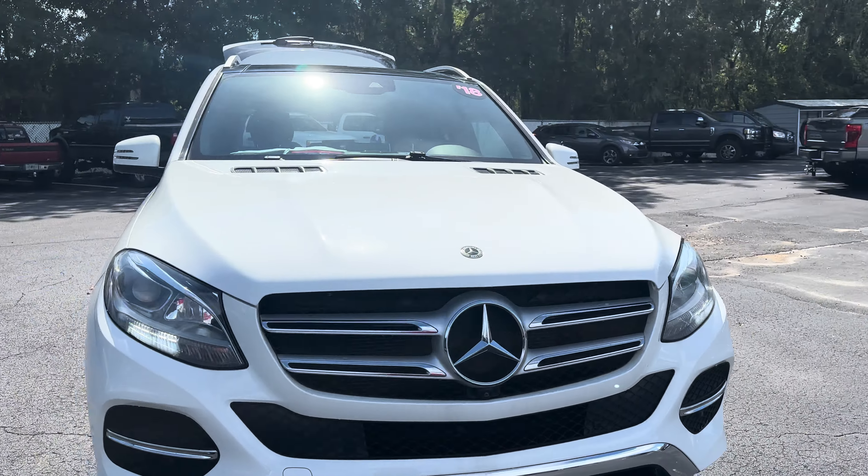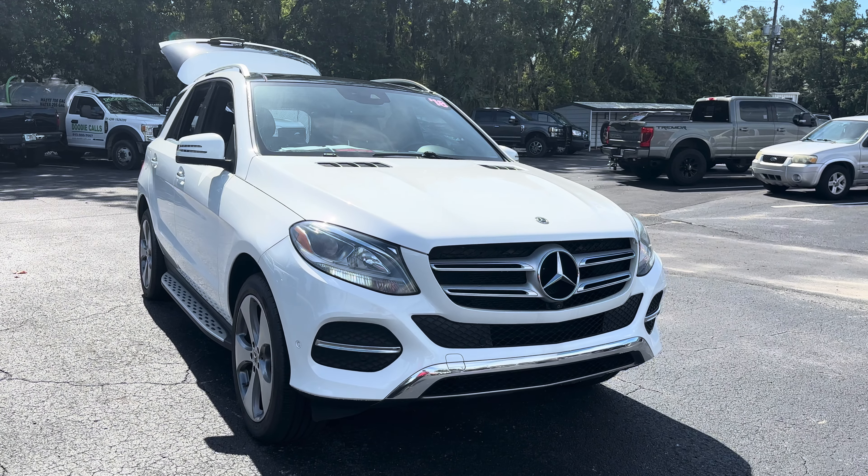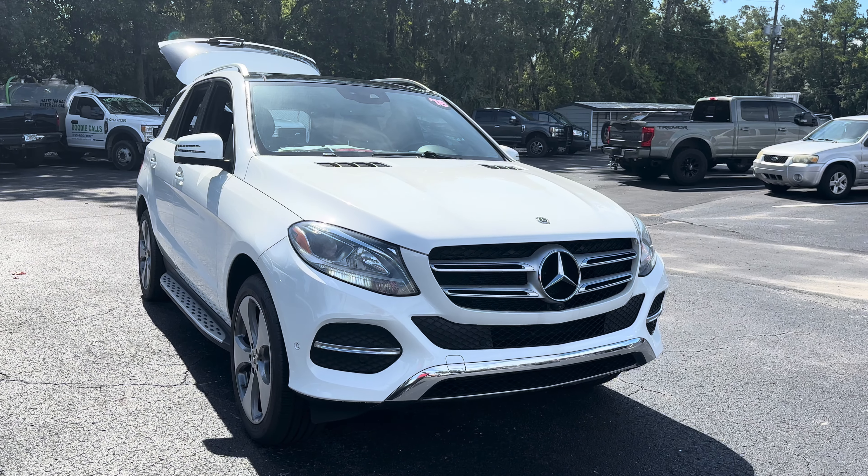The rear seat folds down for additional storage. This vehicle is powered by a 3.5-liter six-cylinder engine, so it's got power. Like all pre-owned vehicles, at AutoNation Ford Brooksville it has a five-day, 250-mile money-back guarantee.